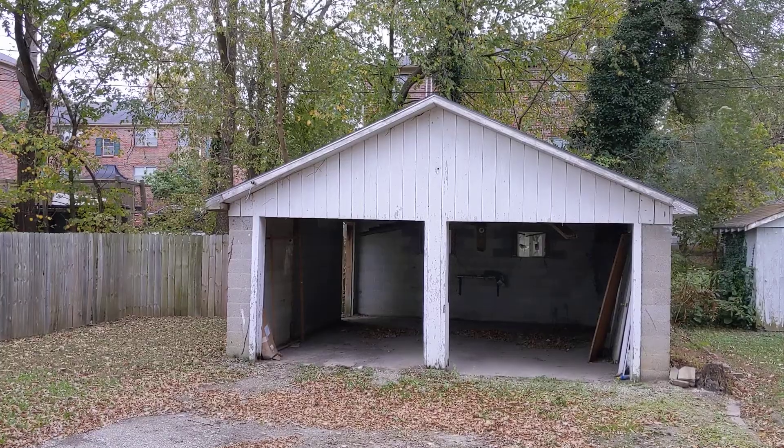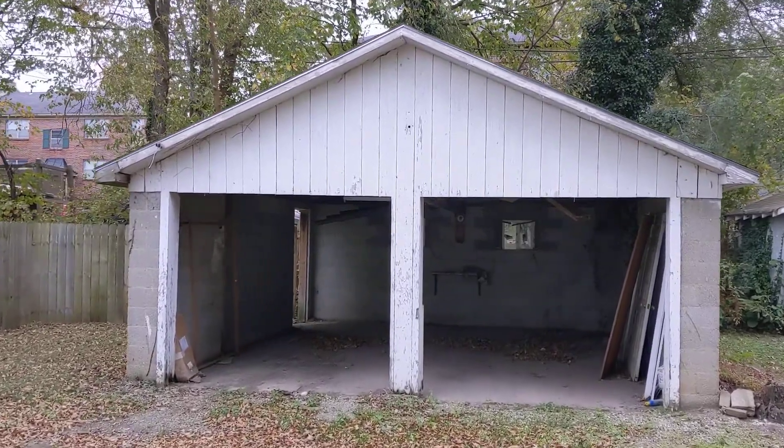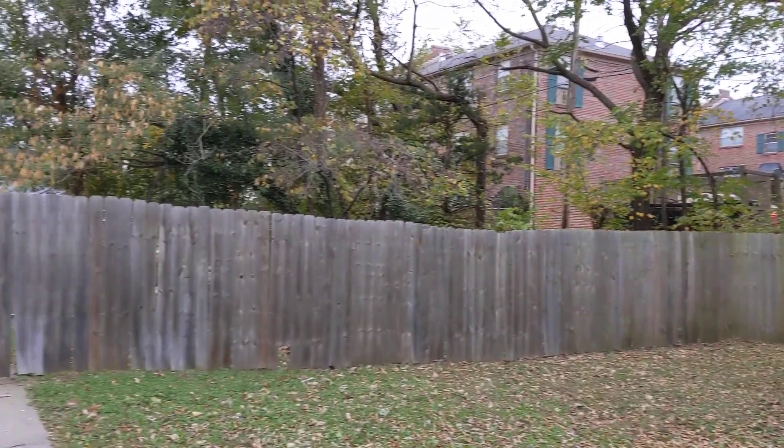Here's a little closer view of that garage. They have a fence here that kind of separates this side from the other.